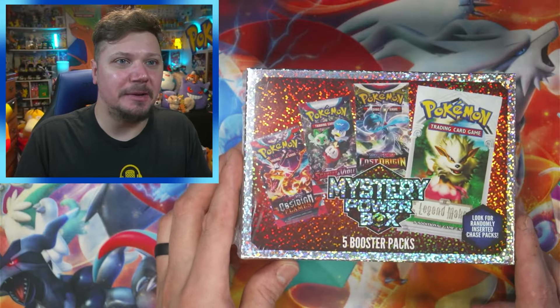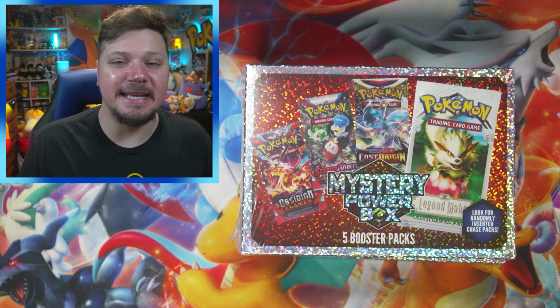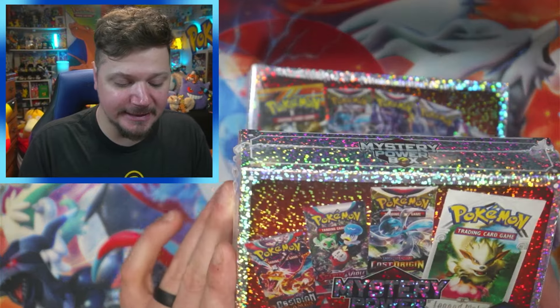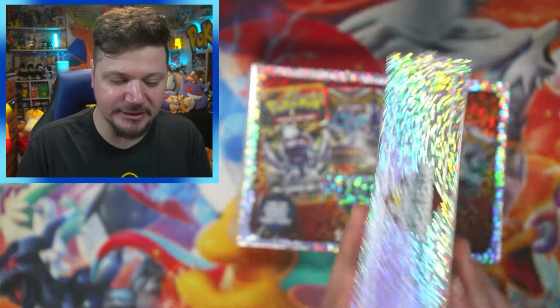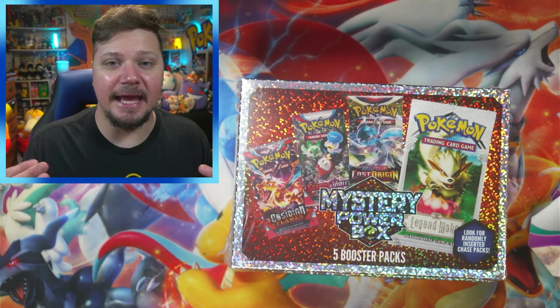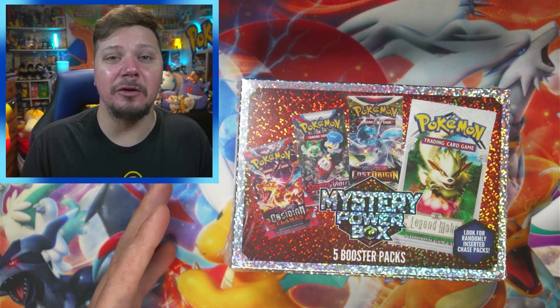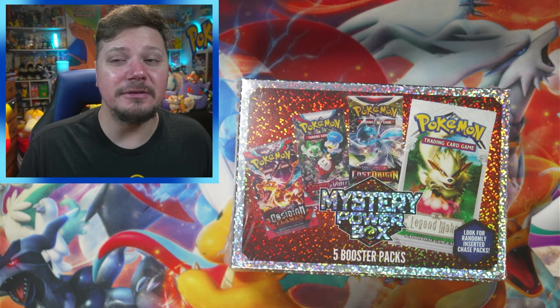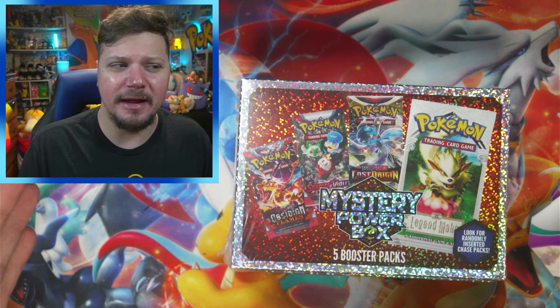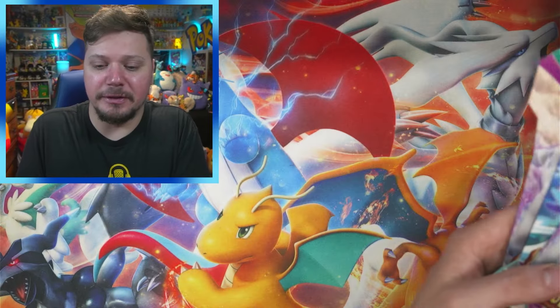I have two of these mystery power boxes. Each comes with five packs, and one of those five packs can be a chase pack. This one doesn't state the specific odds, but I opened two of these before and I actually did pull a vintage pack — I'm not gonna tell you what pack it was; you'll have to go watch the video. It was from the year 2000 or 2001.